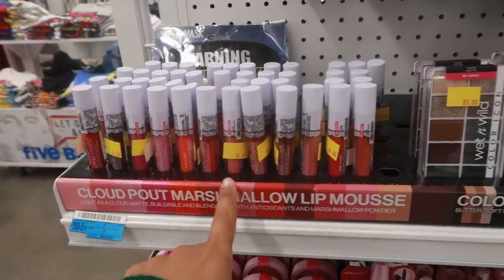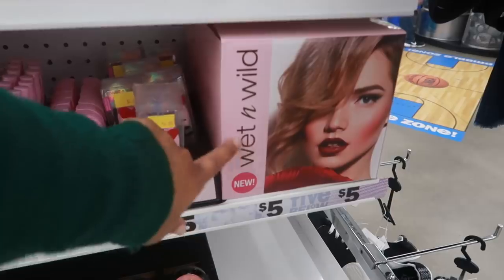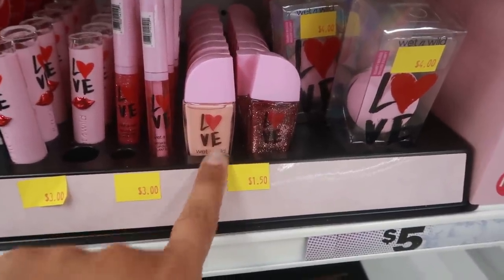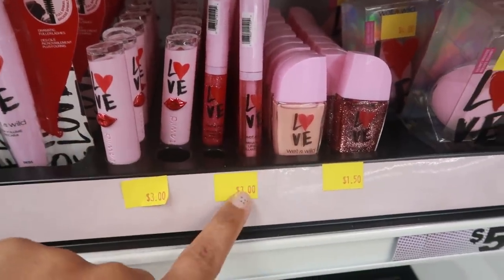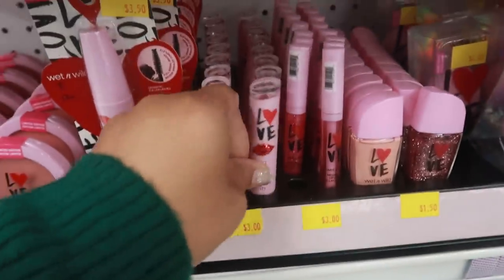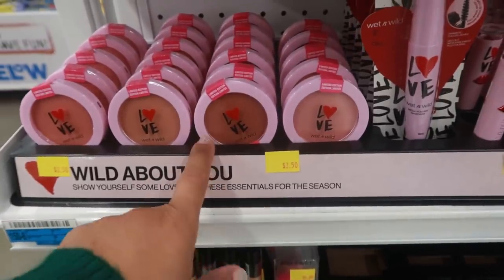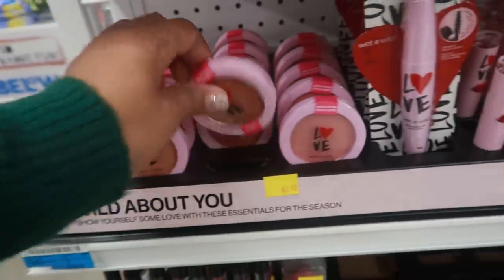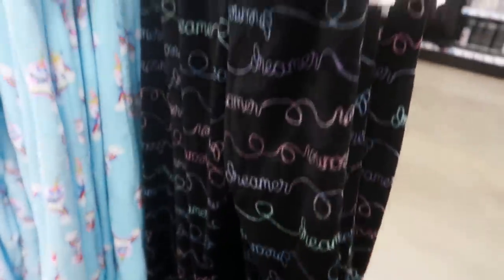Here's that cloud palette marshmallow lip mousse as well as the Wet n Wild Color Icon palette. For Valentine's Day they've set out this little set from Wet n Wild — the beauty blender is four dollars, nail polishes are a dollar fifty, mega slick lip glosses, clear and glitter for three, and this container for lipsticks is super cute. The mascara is three fifty. They also still have the Wet n Wild Big Papa mascara for five, and there's some lounge pants that say 'Dreamer.'